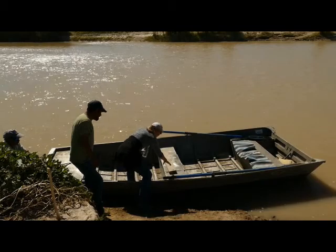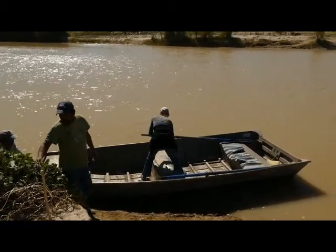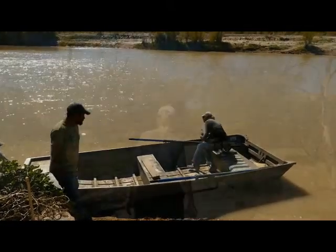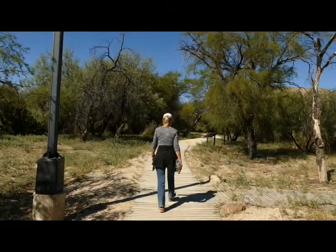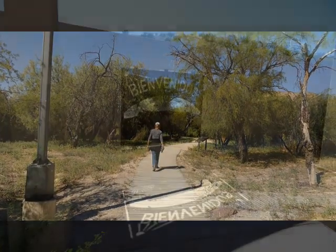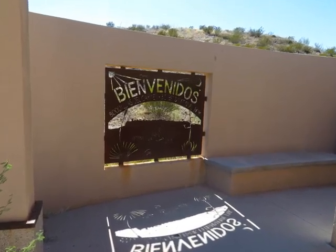The return ferry ride was uneventful, and we made it safely back to the US side of the Rio Grande. We arrived back at the Boquillas port of entry, and once inside, the officer asked our citizenship and what we were bringing back with us.